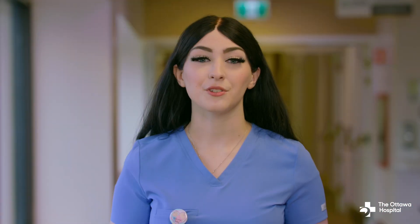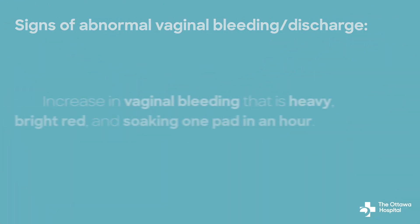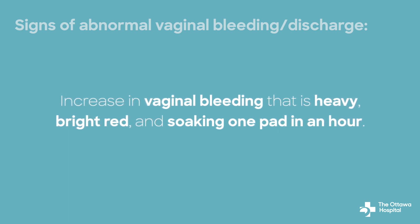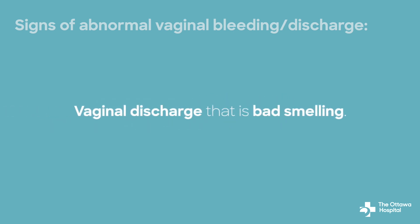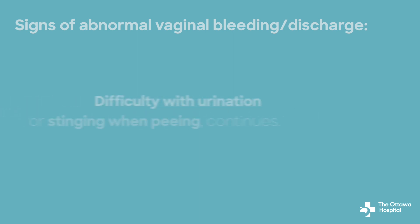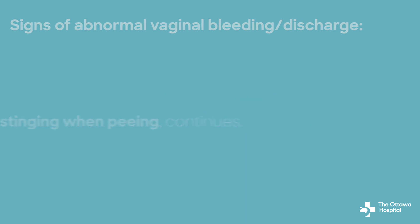However, you should watch for signs of abnormal vaginal bleeding or discharge. This includes an increase in vaginal bleeding that is heavy, bright red, and soaking one pad in an hour; passing a large clot bigger than a plum; vaginal discharge that is bad smelling; increased vaginal tenderness; and/or difficulty with urination or persistent stinging when peeing.